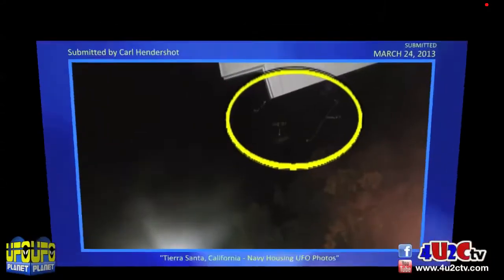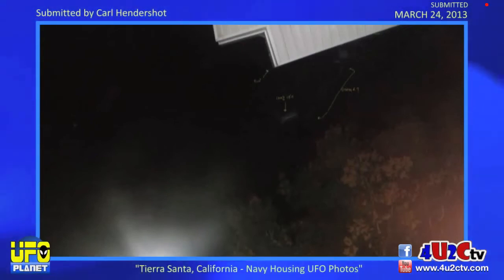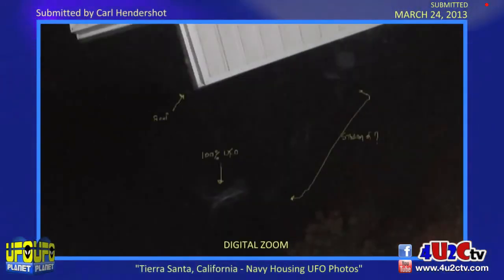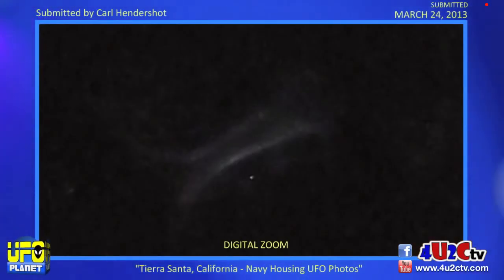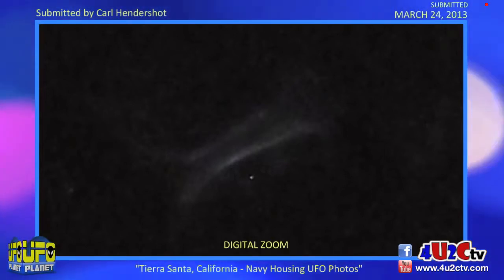Next, we're going to another clip sent by a UFO Planet follower who was in a military housing unit for the Navy down in Tierra, California. This is still images that I've taken and put into a video format. You can see in the circle there — that's where we're going to be looking — and it kind of looks like there's a little bit of a vapor trail that followed that object down. I'm going to zoom in so you can have a better look. You see the vapor trail, and Carl Hendershot who captured this actually wrote on the screen so we can see — this is the UFO portion zoomed in digitally. Good capture there, Carl.